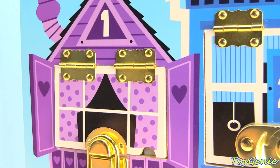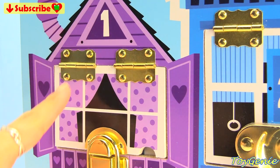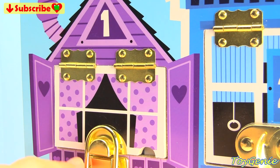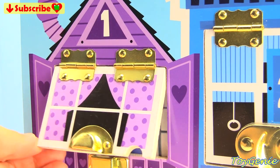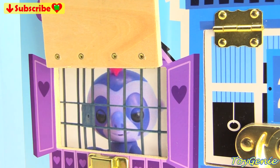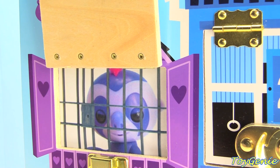Who do you guys think is hiding inside this number one purple house? Let's find out. It looks like it's Marge, and she's trapped behind bars. Who's going to save her?